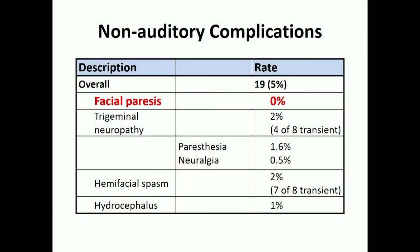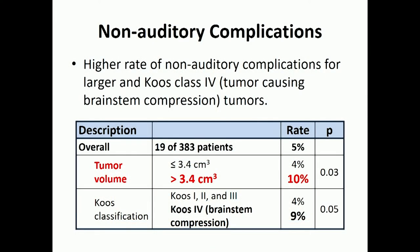In terms of our non-auditory complications data, we had no patients with facial paresis in this series. We had a couple of patients with twitching of the face — the facial nerve being overactive and irritated. We had a couple of patients with numbness or tingling in the face. Hydrocephalus — a buildup of fluid in the brain — can happen whether you watch the tumor, have surgery, or have radiation; it's actually highest with surgery. We know larger tumors have higher side effects with radiation. We use 3.4 centimeters as a cutoff and you can see the difference in cranial nerve complication rates.